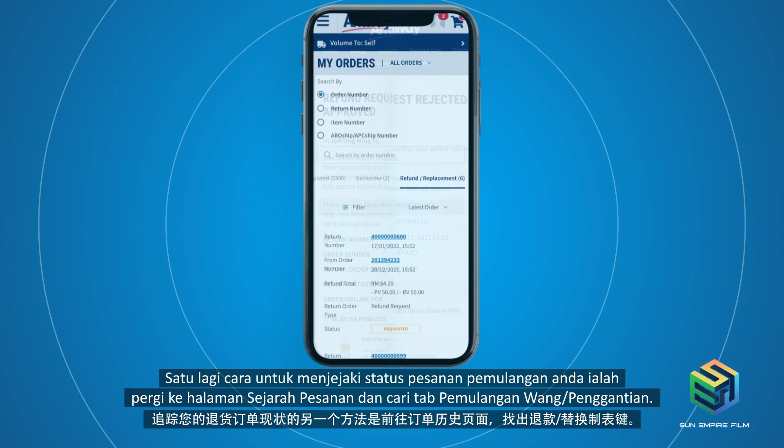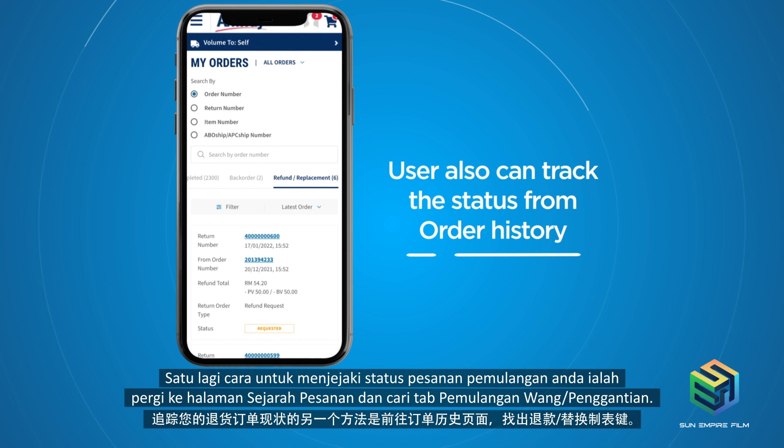That's it! A simple and easy way for you to submit an online product replacement or refund request straight from the EmWay website.